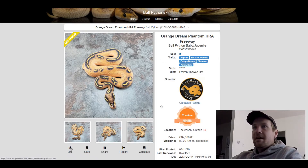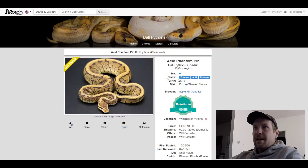This next one is a Phantom Acid Pinstripe. I put this one in here because I think this is the only one that had Acid in it, maybe one other. This one sold for $2,100. I like what the Acid and Phantom do with it. I wonder what other combinations people are going to make with the Acid.